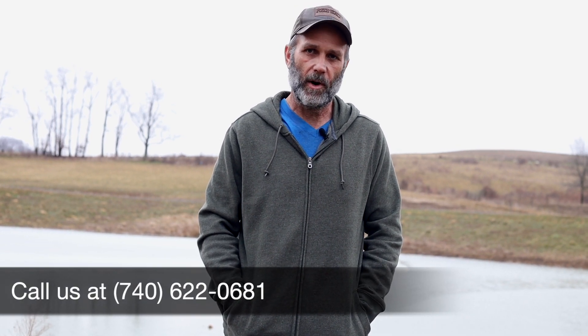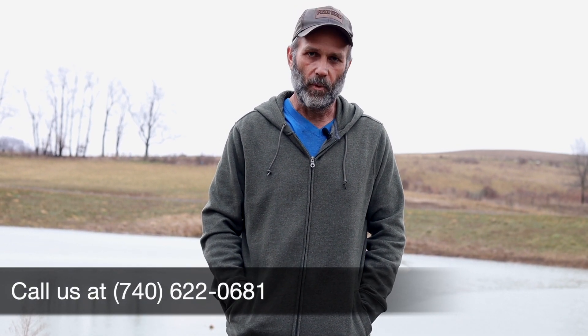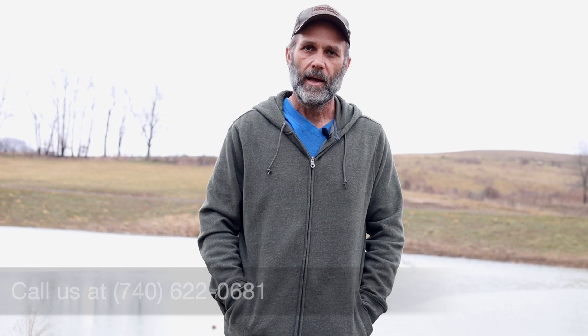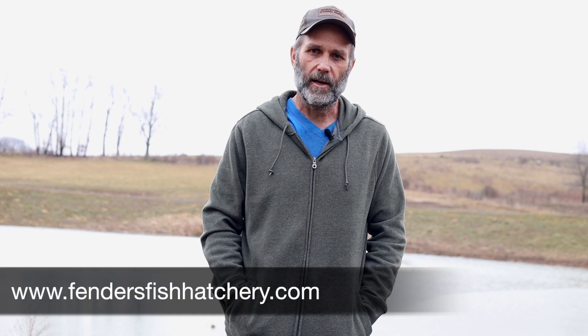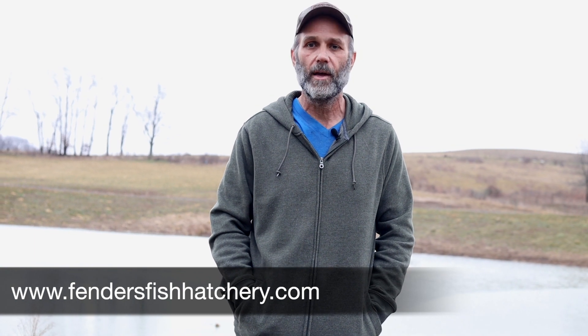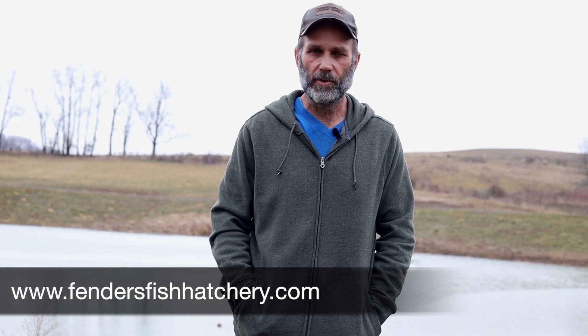We'll be getting into business in another couple of weeks as the water warms up and we get good inventory in. Typically by the second week of March we've got a really good inventory and we're rolling — it all depends on the weather. If you've got any questions, give me a call or check out our website at www.fendersfishhatchery.com. There are other videos there and a lot of good information. Hopefully you have a great spring and we look forward to seeing you.